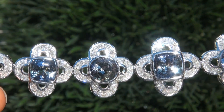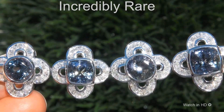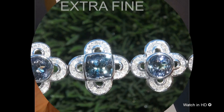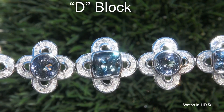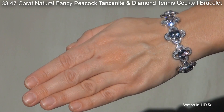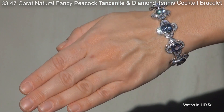Welcome to Certified Jewelry. Just in for Mark and Signer is this incredibly rare, investment-grade, GIA-certified, extra-fine, D-block, unprecedented 33.47-carat natural fancy peacock tanzanite and diamond tennis cocktail bracelet.